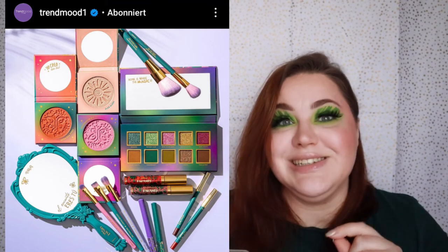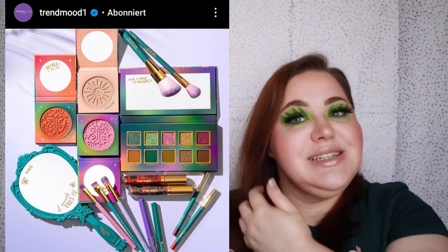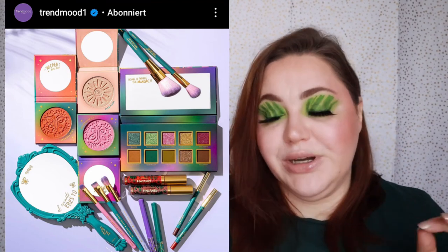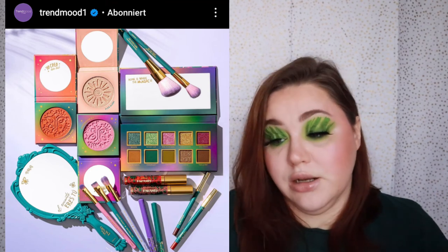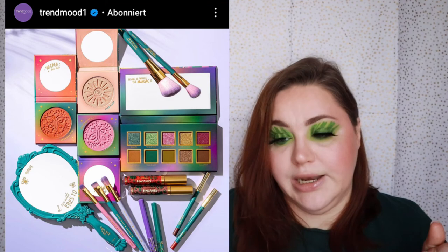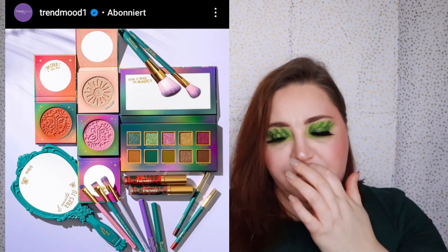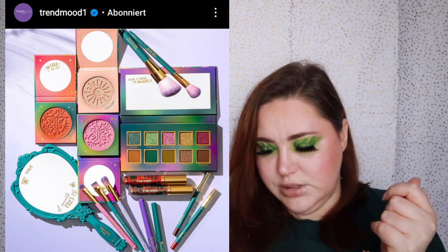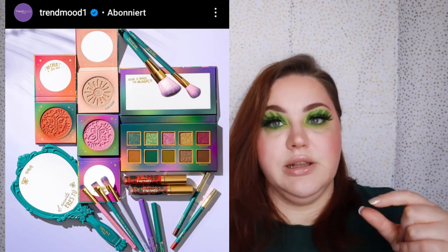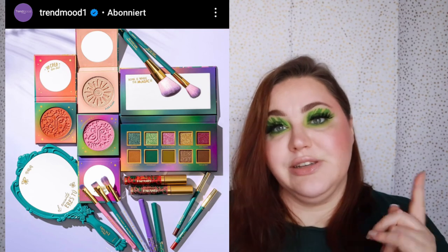Anna Mara Cosmetics is also collaborating with Disney — didn't we say Disney is working harder than Kris Jenner? They have the Encanto collection with an eyeshadow palette that looks stunning — I love the green and pinky shades. They also have face products: two blushes, one highlighter, brushes, lip products, and a foldable compact mirror. I definitely want to try Anna Mara Cosmetics, maybe not this year but definitely in 2022.